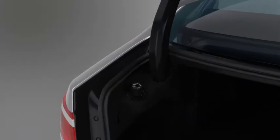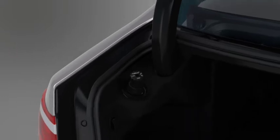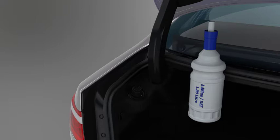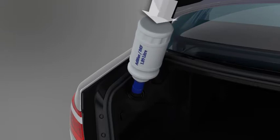To top up the DEF reservoir, first locate the DEF filler and remove the reservoir cap by turning it counter-clockwise. Remove the cap and place the refill bottle over the DEF reservoir filler aperture. Turn the bottle clockwise until it locks into position.